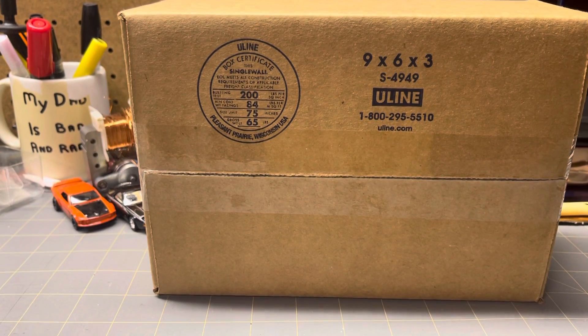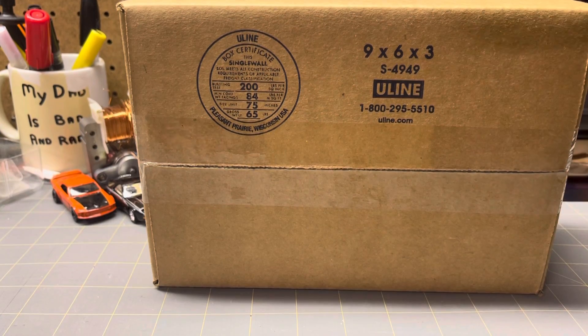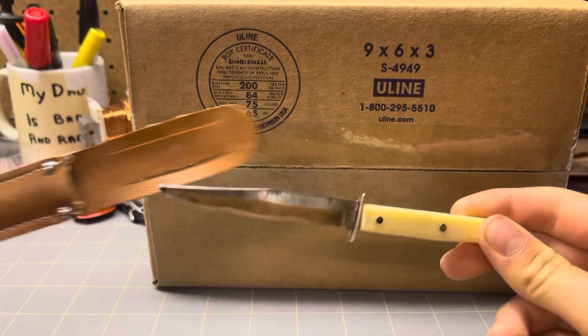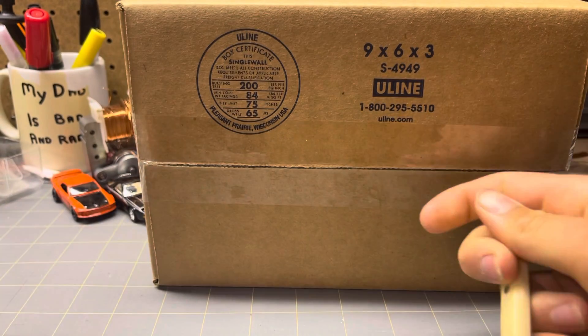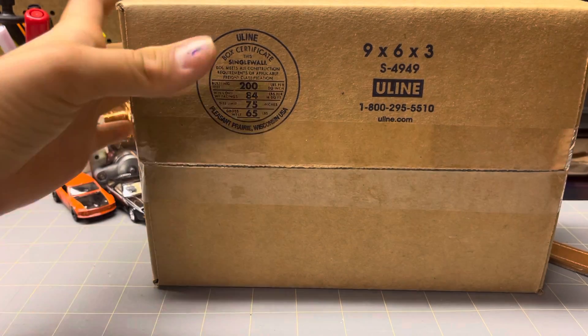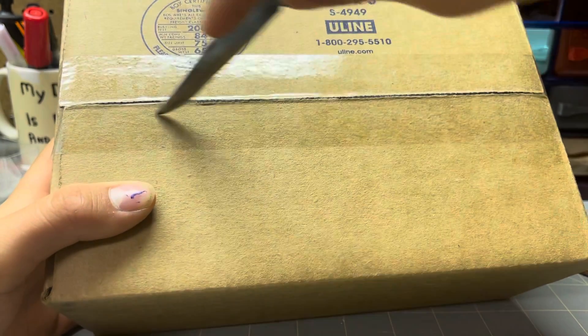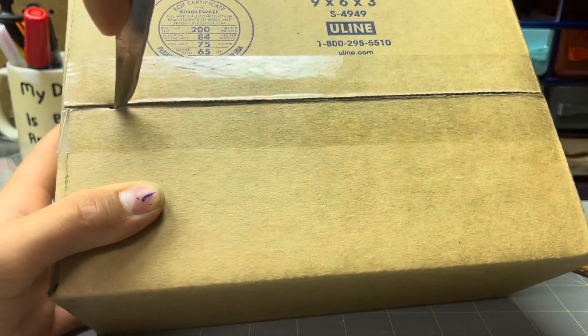Hello everyone, welcome back. Today I have a box which is not mine. My friend said that I should open this on my channel, so it's not mine. I have no clue what's in here, so let's just open it.